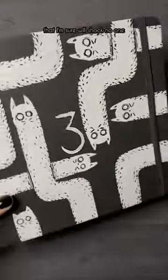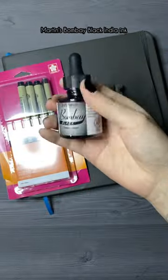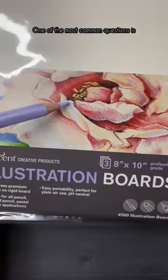Moving on to the art supply that I'm sure will shock no one — the Micron pens. I don't know, man, I just love them. I also really enjoy Dr. P.H. Martin's Bombay Black India Ink. One of the most common questions is what illustration board I use, so it's from Crescent, and it looks like that.